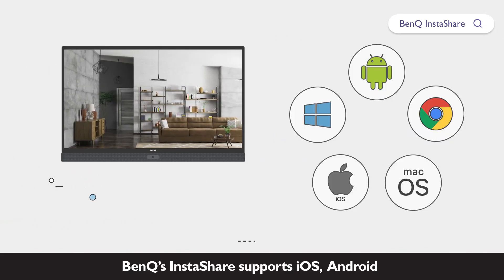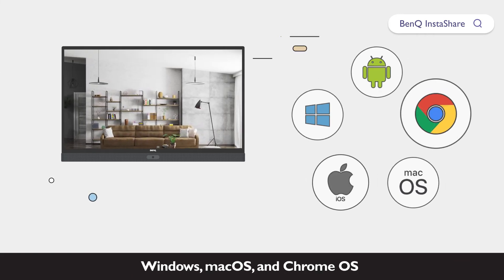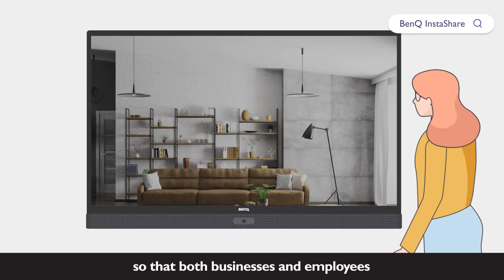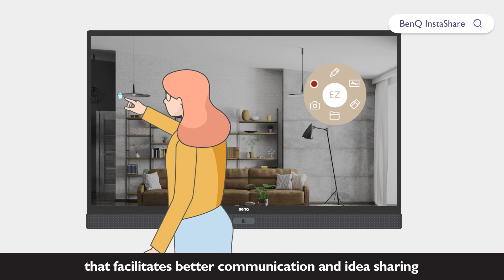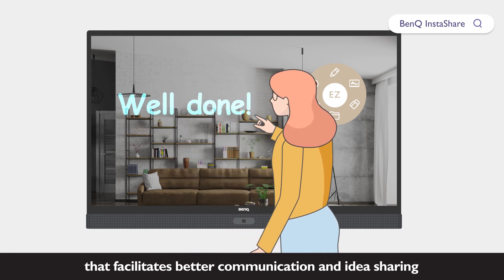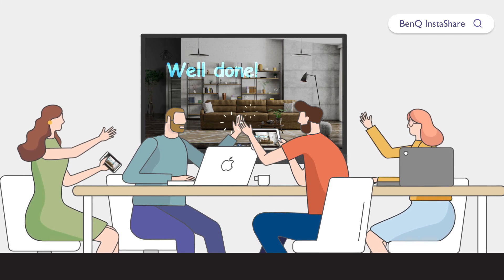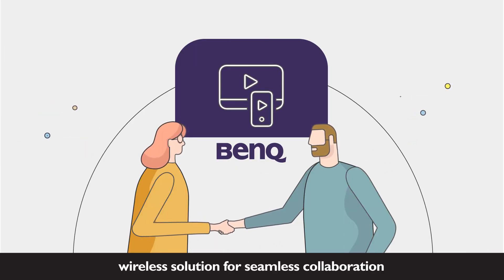BenQ's InstaShare supports iOS, Android, Windows, macOS, and Chrome OS, so that both businesses and employees can truly enjoy a BYOD environment that facilitates better communication and idea sharing. BenQ InstaShare — wireless solution for seamless collaboration.